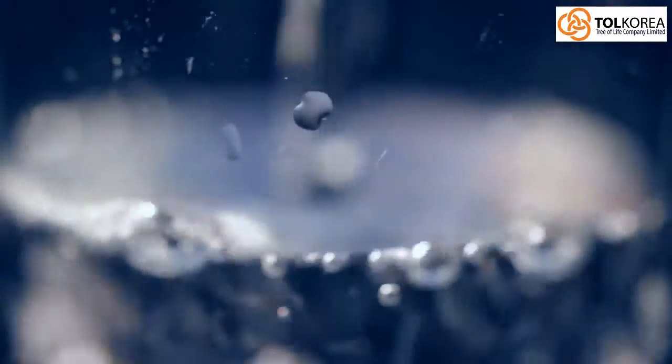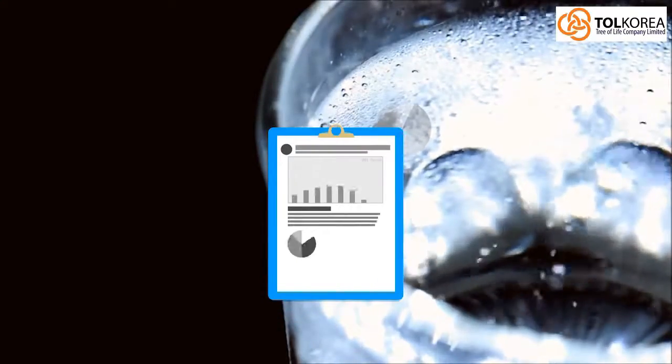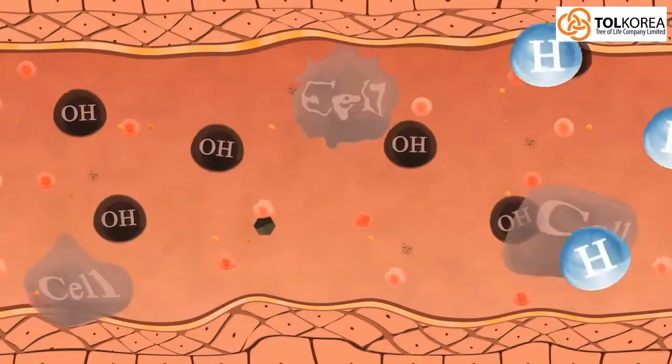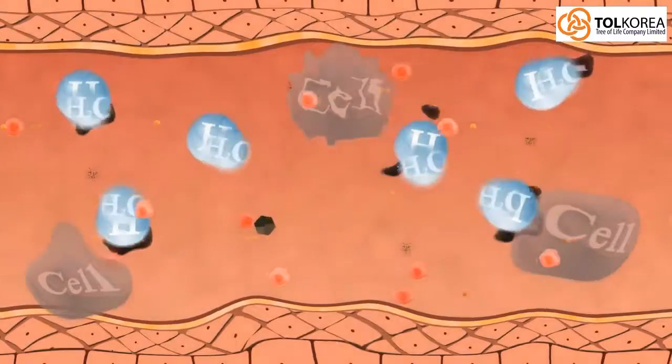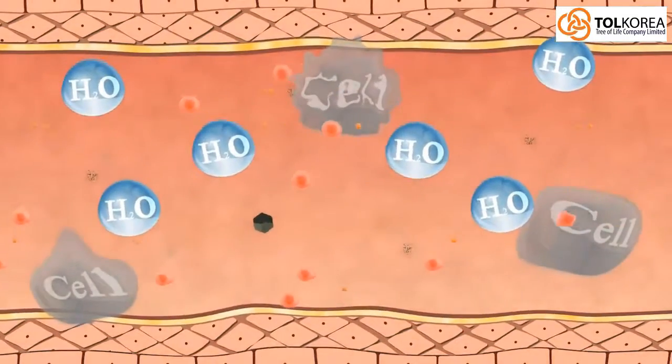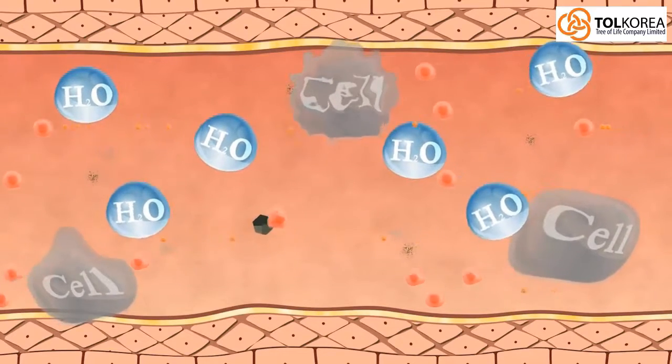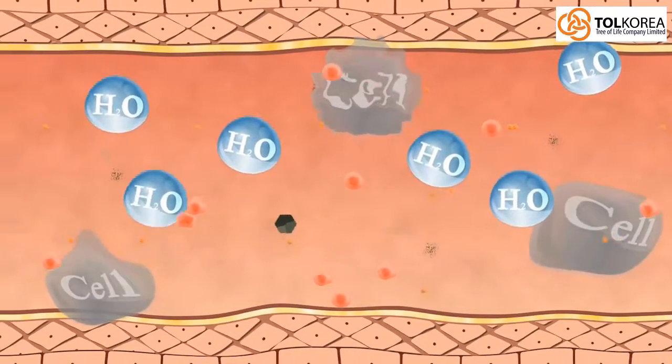Hydrogen-rich water has no color, odor, or taste, and does not change the pH level of the water, as hydrogen molecules do not form hydrogen ions when dissolved in water. Hydrogen-rich water can protect your skin against wrinkle-forming UV radiation and slow down aging.